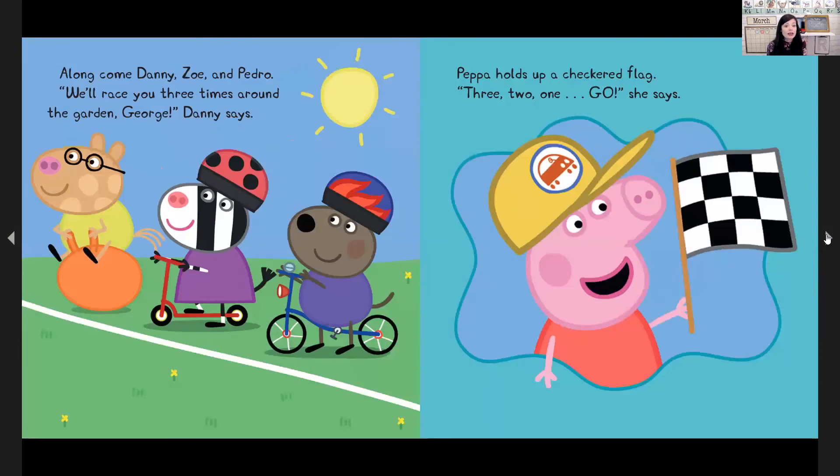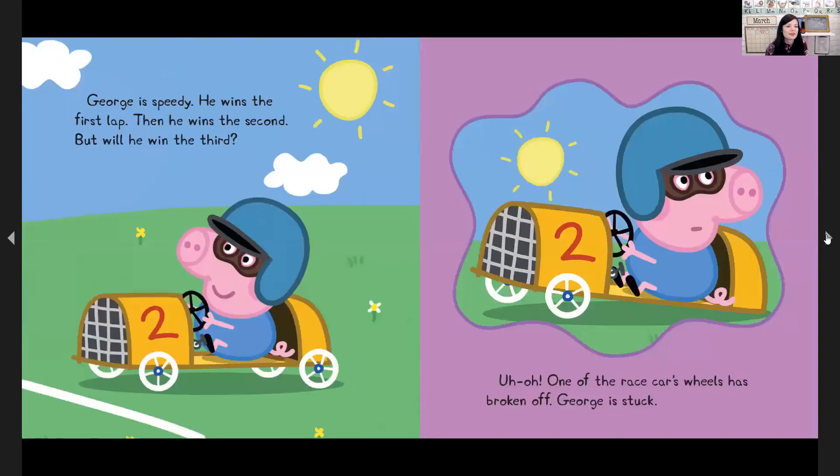Along come Danny, Zoe, and Pedro. 'We'll race you three times around the garden, George,' Danny says. Peppa holds up a checkered flag: three, two, one, go, she says. George is speedy — vroom, he wins the first lap; vroom, he wins the second. But will he win the third? Uh-oh, one of the race car wheels has broken off. George is stuck.